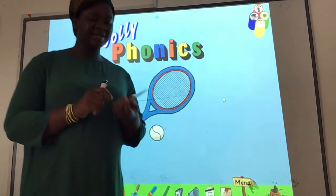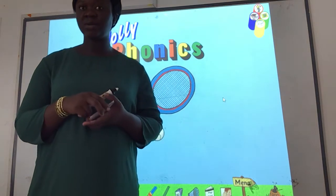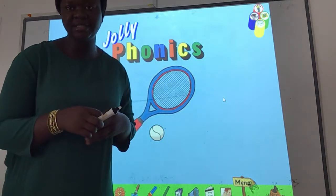Hi students, good morning. We are going to begin the Jolly Phonics class today with a new sound. But every time before we go to a new sound, we have to revise all the previous sounds that we've learnt.